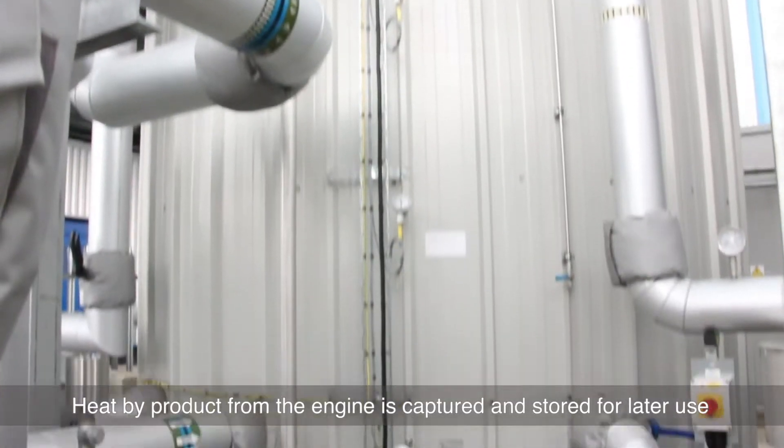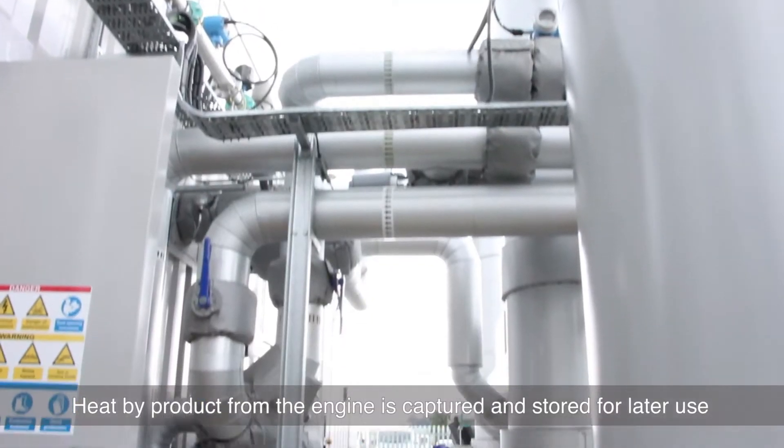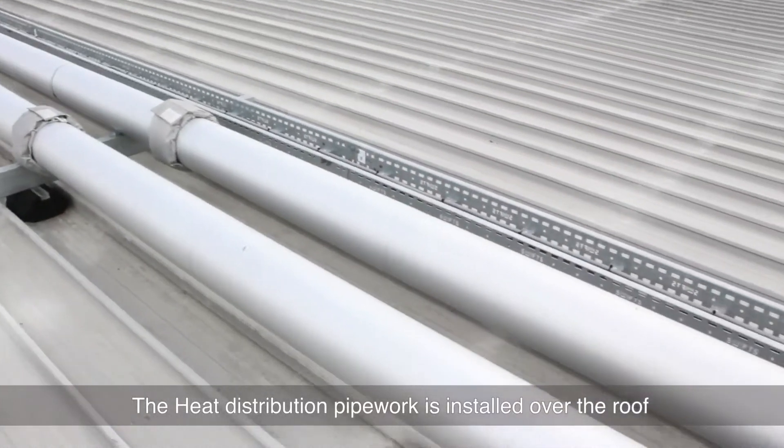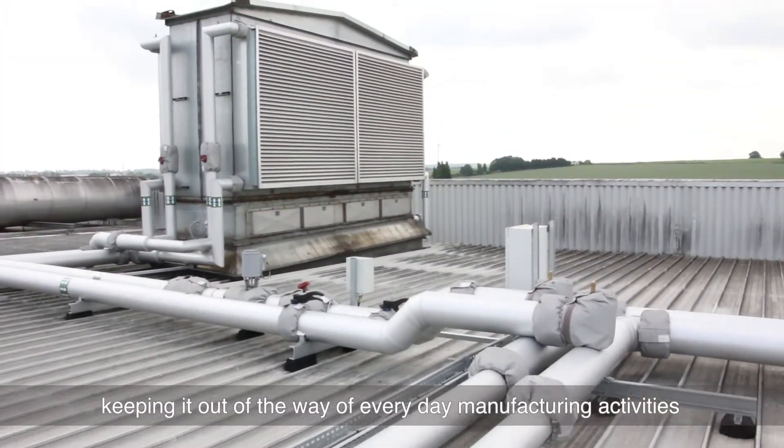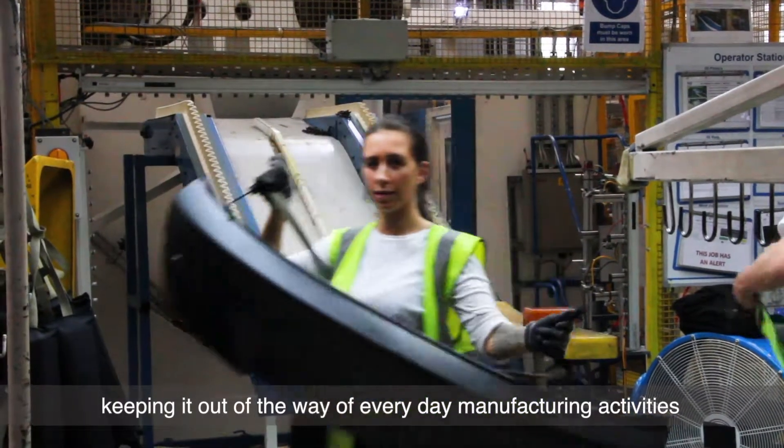Heat by-product from the engine is captured and stored for later use. The heat distribution pipework is installed over the roof, keeping it out of the way of everyday manufacturing activities.